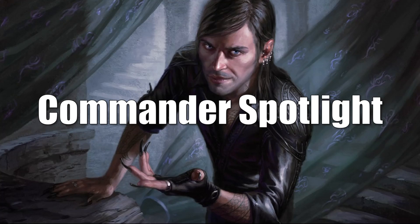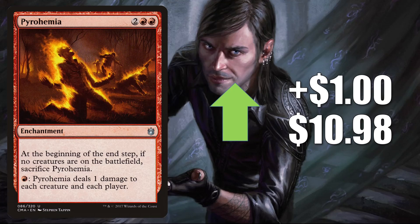And that takes us to the Commander Spotlight — kind of your best of the rest. Every card in this section is moving at least in part because of Commander, which is a very popular format. However, in many cases that's not the only reason the card's moving, and even in some cases that could be a lesser reason. So let's jump in and see what's going on. Pyrohemia, the Commander Anthology copy, is up $1 to $10.98. It has seen some increased Commander play in Rem Karolus, Stalwart Slayer builds.